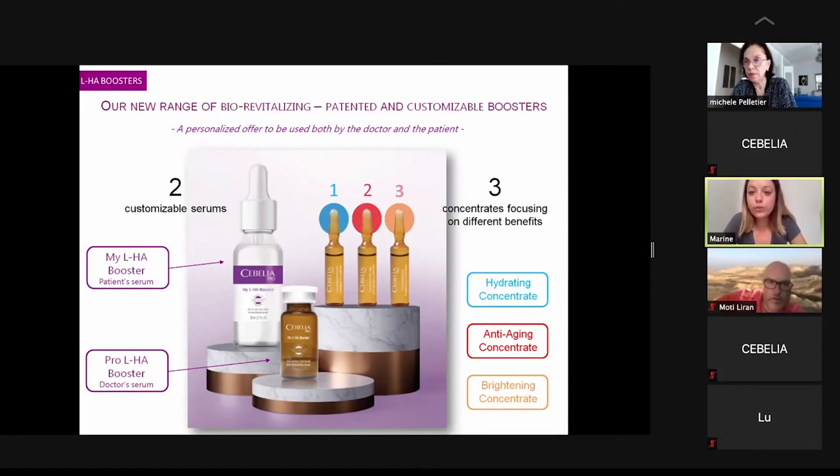The first serum is to be used by you during the procedure. The second serum is the MyGalache Booster serum, which is the patient serum to be used at home between sessions and after the whole treatment. You also have three different concentrates that have to be mixed with the two serums: the hydrating concentrate, the anti-aging concentrate, and finally the brightening concentrate.